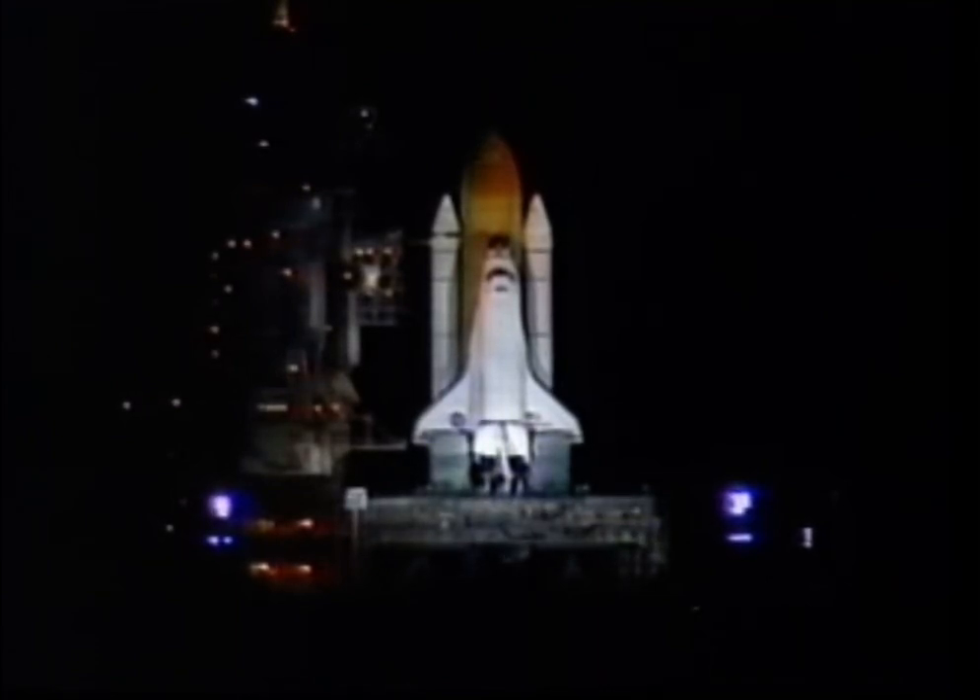Endeavor's onboard computers have primary control of all the vehicle's critical functions. T-minus 20 seconds and counting. T-minus 15 seconds.